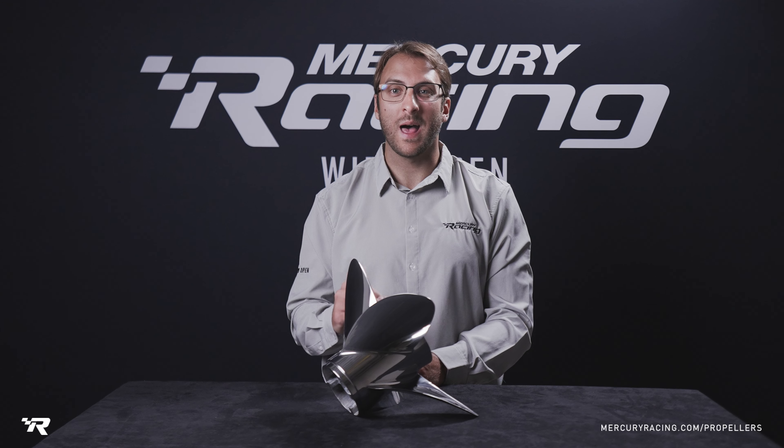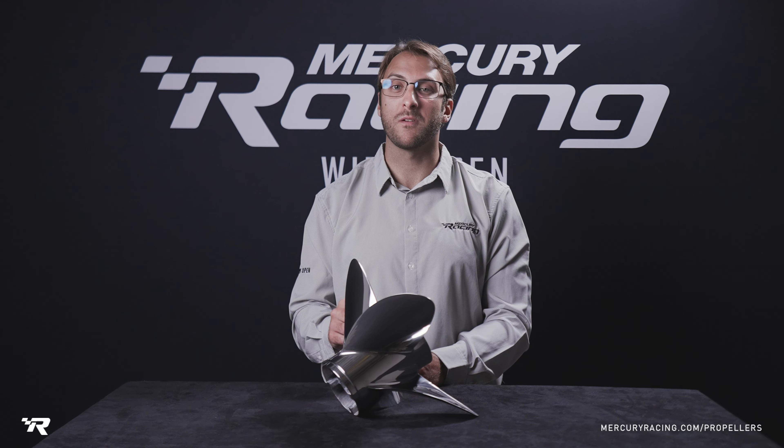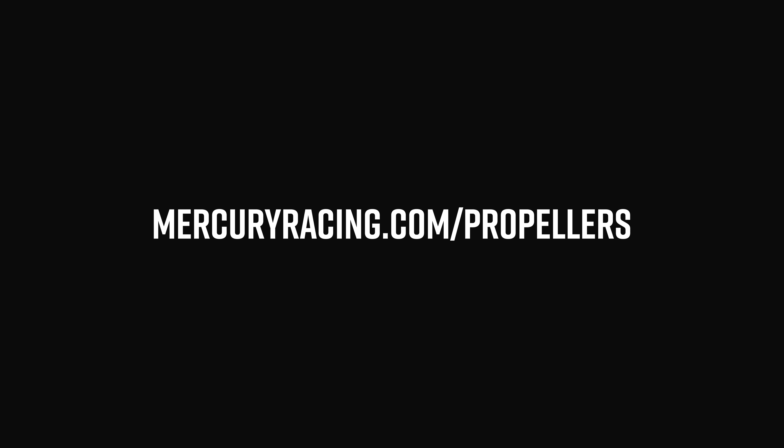To learn more about the Bravo 1 Lab Finish propeller and the rest of our propeller families, visit mercuryraising.com/propellers.